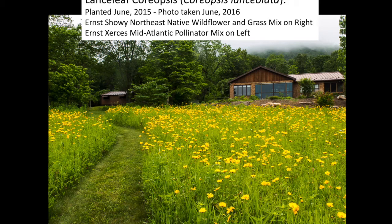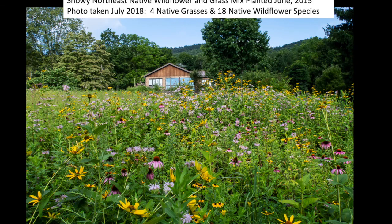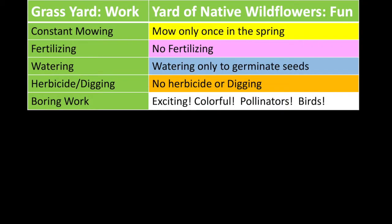This is what the plot looked like the next spring, when the coreopsis was blooming in June. These are the two different plots of wildflower mixes we planted from Ernst Seed. Later in the summer it has a much different look. Here's a close-up of a common pollinator, a soldier beetle, on the coreopsis. This photo was taken three years after we planted the same plot, showing some of the grasses and native wildflowers in bloom. Yes, wildflower seed is expensive, but there are lots of benefits — a yard of grass requires constant mowing, fertilizer, and watering; it's tedious and hard work.